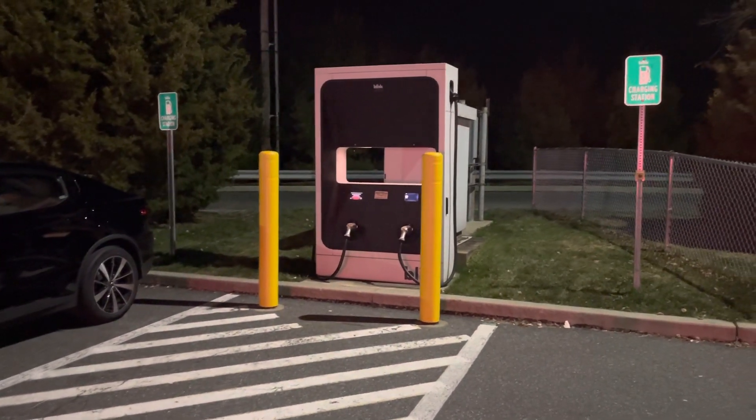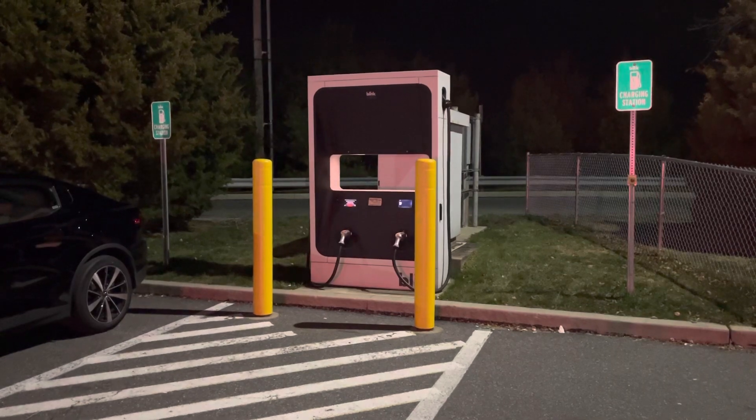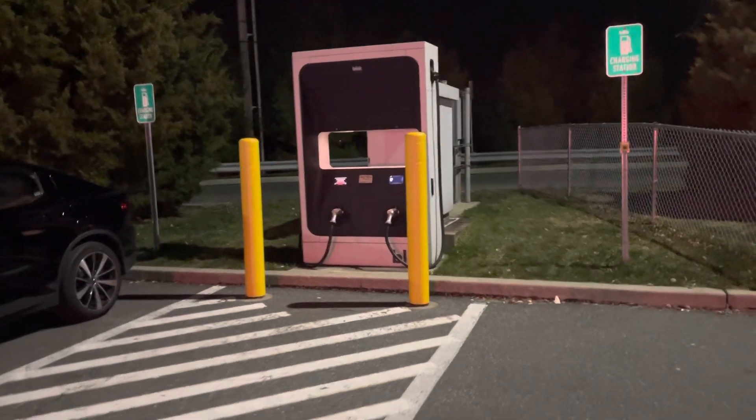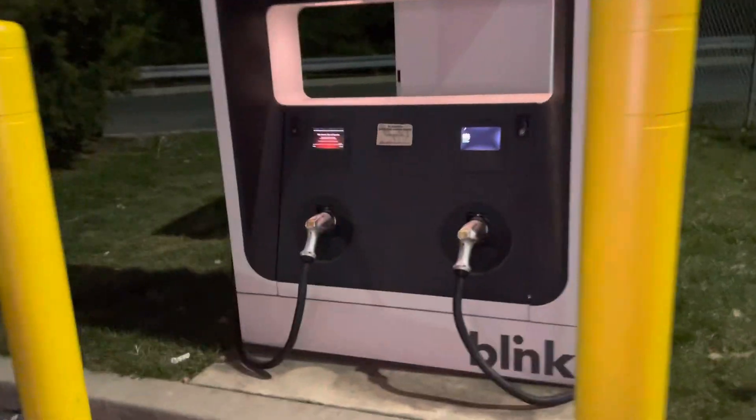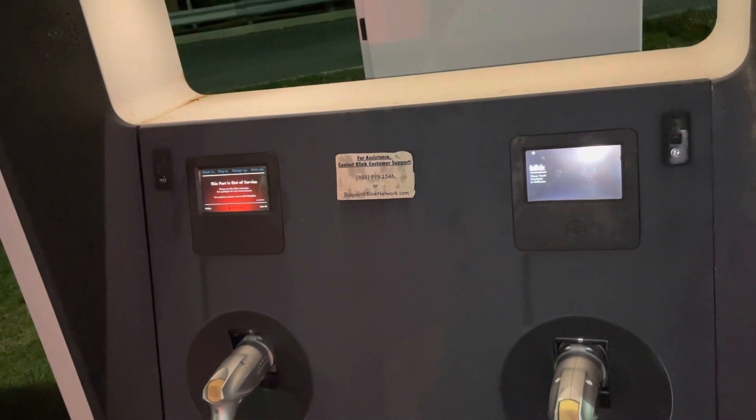Hey guys, guess what I found next to the Tesla charger — there's a Blink charging station! Looks like it has two dispensers. Oh, this part's out of service. The other part says please touch start.